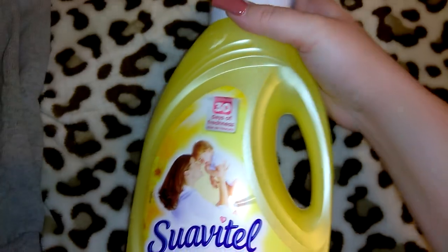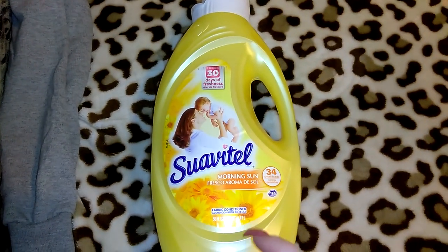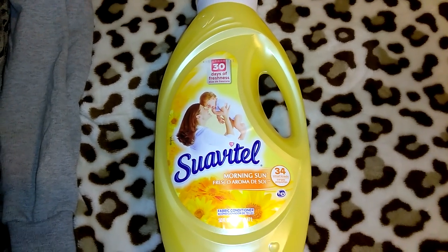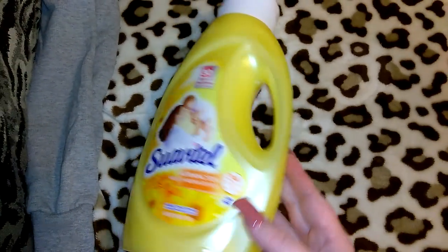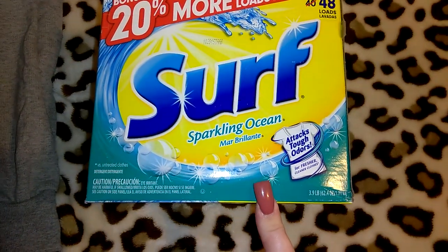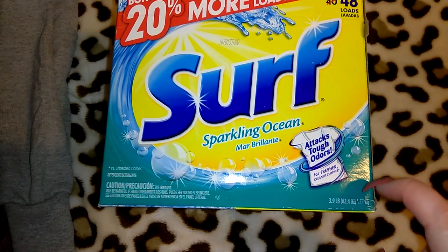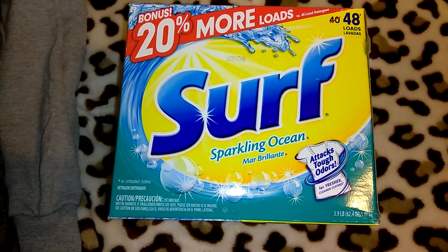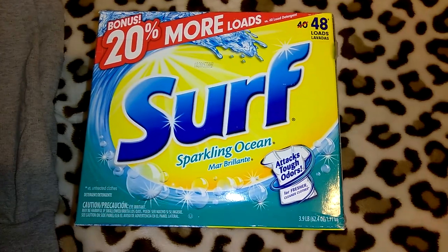I picked up my Suavitel — I go back and forth between the blue and yellow Suavitel and the royal blue Snuggle. I love the original liquid Snuggle but you don't get as much, and this is pretty cheap at only about $2 to $3. It's the Morning Sun, 50 ounces of liquid fabric softener. I also picked up this Surf Sparkling Ocean laundry soap — it's the bonus 20% more, $4 and some odd cents, 3.9 pounds. I normally prefer Gain, but this was so inexpensive, and with my Oxy plus liquid fabric softener and fabric sheets, the Oxy really cleans your clothes.